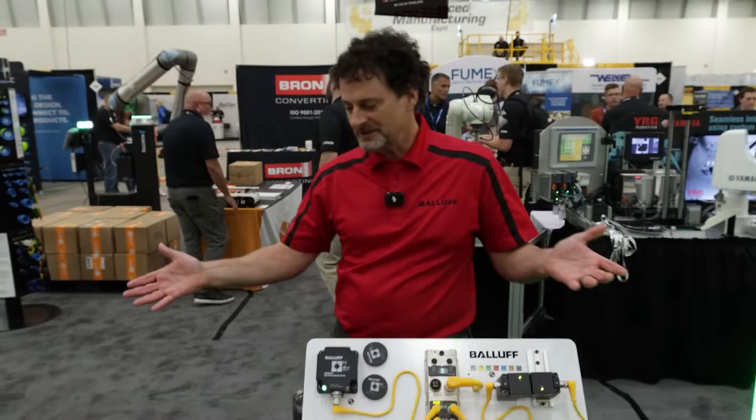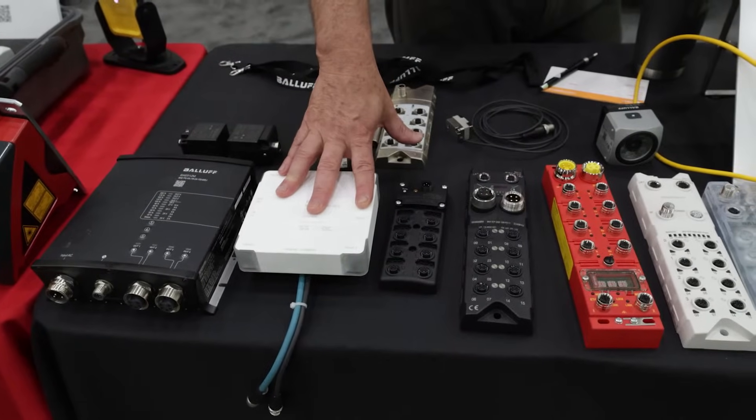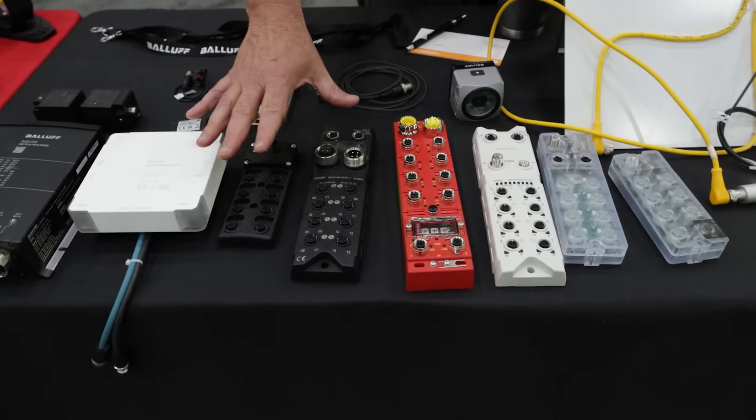Jason Hamilton with BALUF at the AME Show here in Grand Rapids, Michigan. Wanted to present what we're having out here on the table from BALUF. We start over here with our BALUF power supply. We have IO-Link Wireless right here, so you can do all of your IO-Link communications through wireless technology, just hooking up power. We've got some of our masters here.